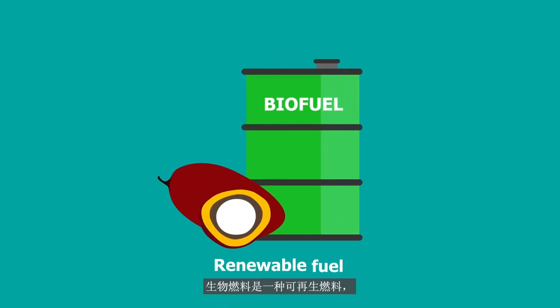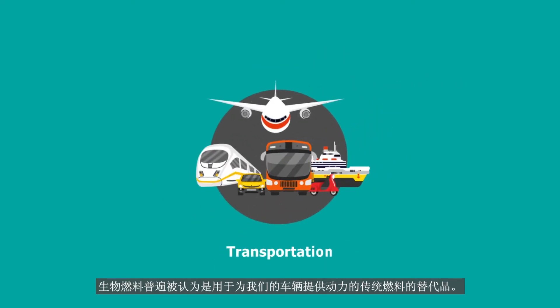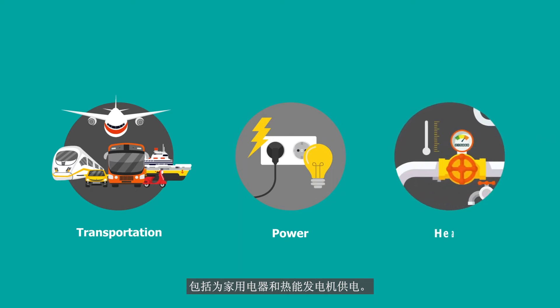Biofuel is a renewable fuel typically produced from animal fat or vegetable oil in the form of fatty acid methyl ester. Biofuel is often considered an alternative to conventional fuels used to power our vehicles, but the applications of biofuel stretch to all human energy needs, including powering household appliances and heat generators.